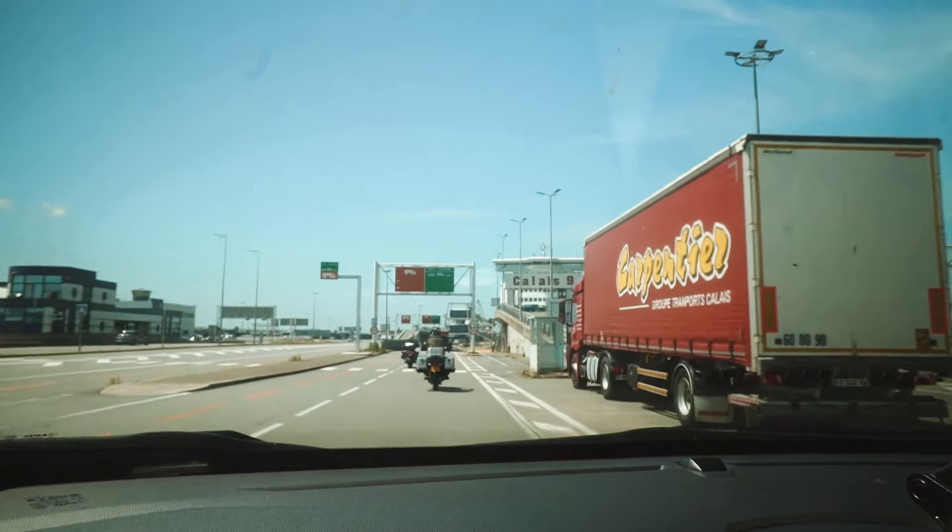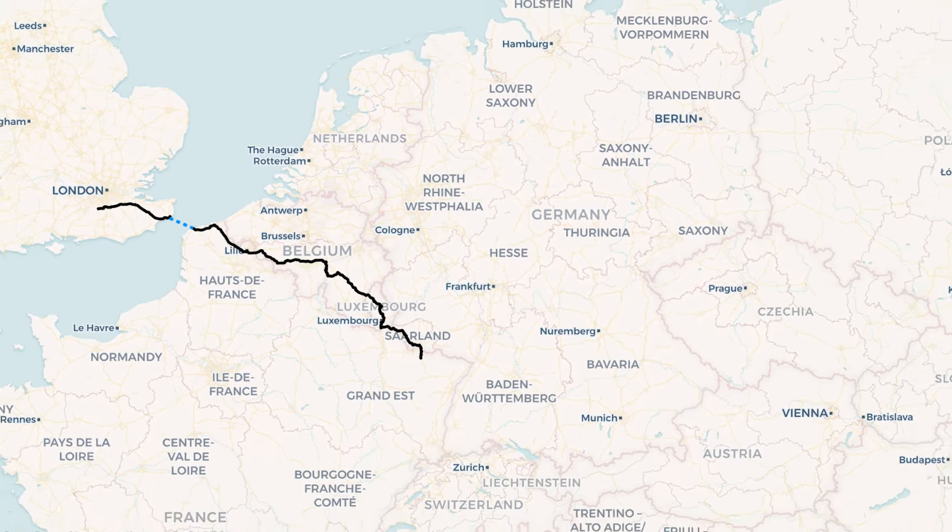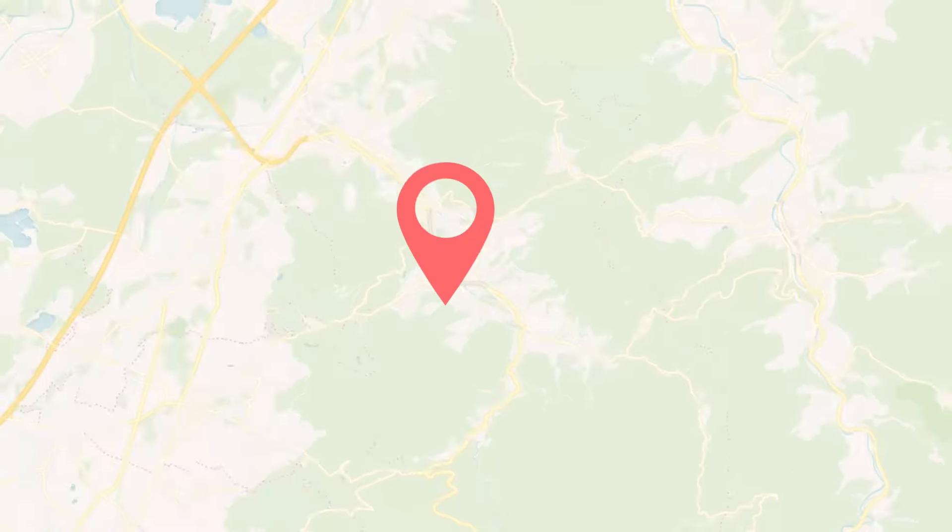Nothing's in English - Google Translate is out but we've run out of internet. After a quick couple of days driving from the UK through France, Belgium and Luxembourg, we have now made it to our destination in the south of Germany: the Black Forest.